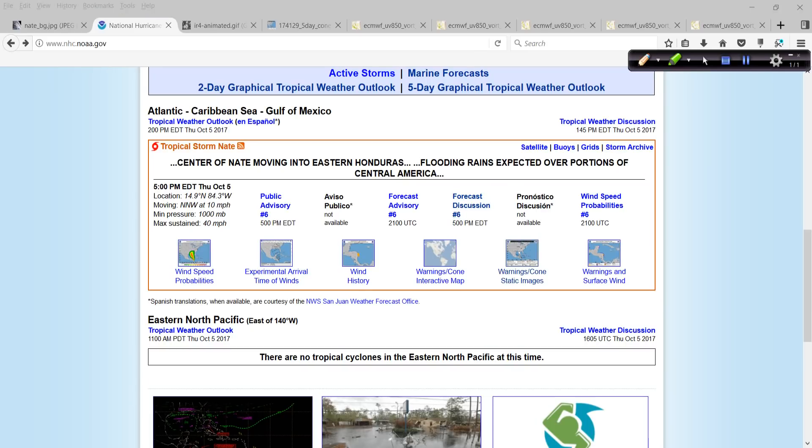The advisory shows 1,000 millibars on the pressure, winds are still 40 miles per hour. It's pretty disorganized right now — it's over land, moving into eastern Honduras, coming out of Nicaragua. The biggest problem right now is going to be the flooding rains headline. That's a big deal, especially down there with the mountains. Heavy rainfall is one of the big impacts from tropical cyclones in Central America, so let's not discount that.